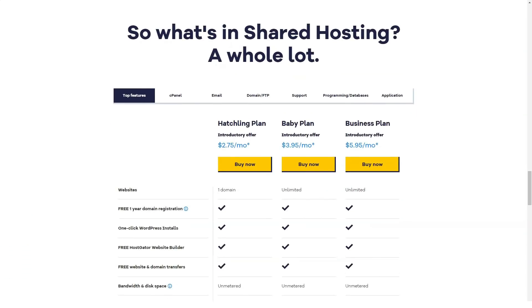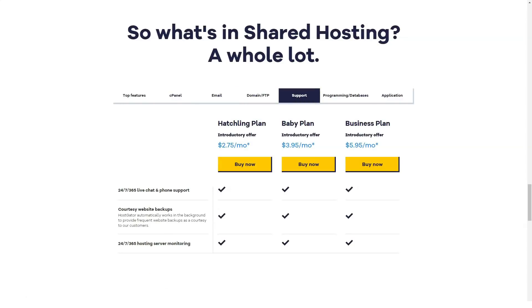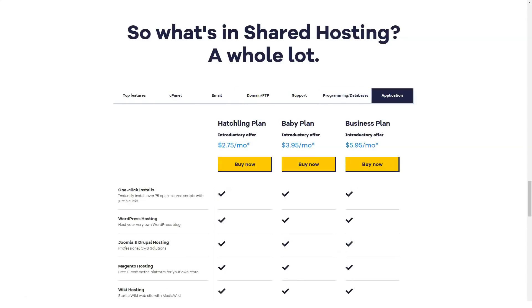HostGator offers a generous 45-day money-back guarantee. One minus point is it does not provide any email security protection, but its customer support is reliable as the vendor provides 24/7 telephone support and online web chat.